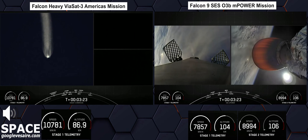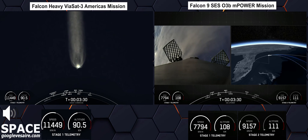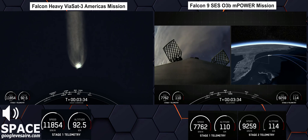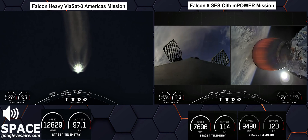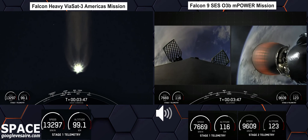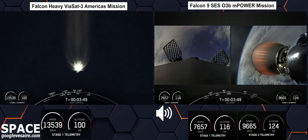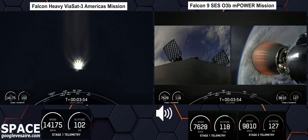Great views there. We had BECO — booster engine cutoff — and we watched as those side boosters fell away. Vehicle is following an optimal trajectory. That's going to wrap it up for the side boosters today. It's T plus three minutes and 50 seconds into today's mission, and we are in the first of two planned MVAC burns for satellite deployment.